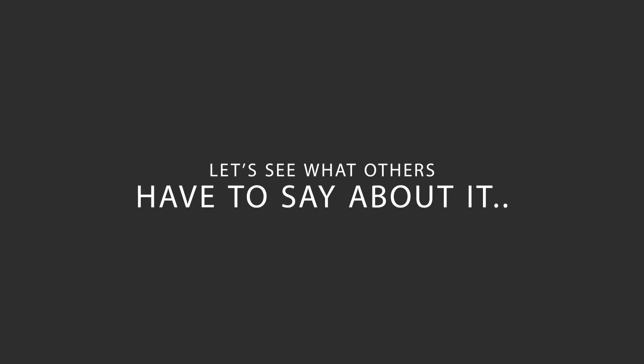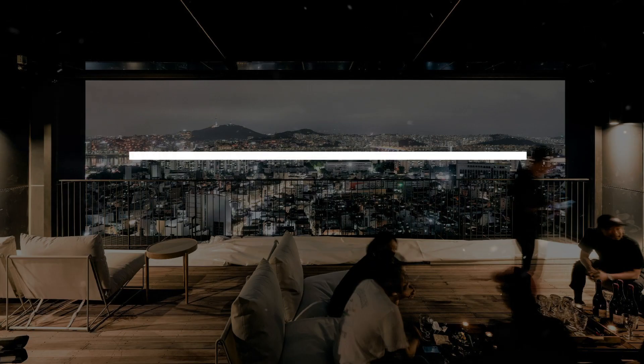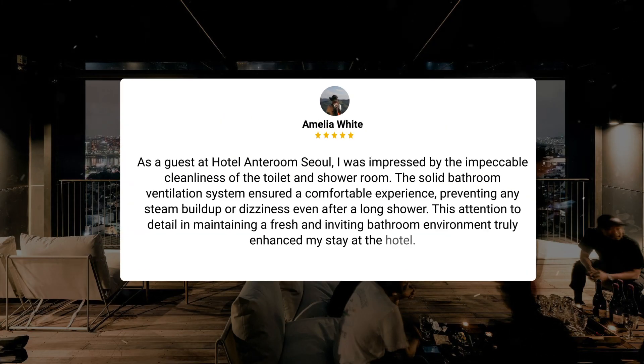Here's what other travelers have to say about this hotel. As a guest at Hotel Anteroom Seoul, I was impressed by the impeccable cleanliness of the toilet and shower room. The solid bathroom ventilation system ensured a comfortable experience, preventing any steam buildup or dizziness even after a long shower.